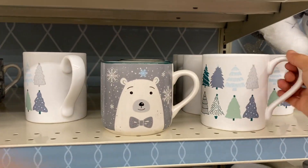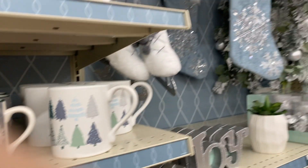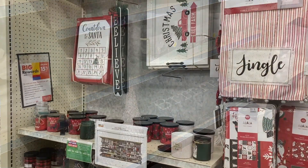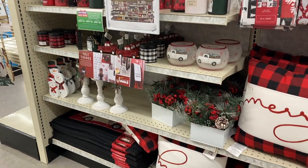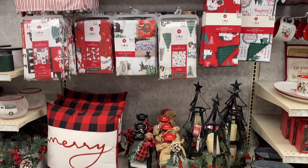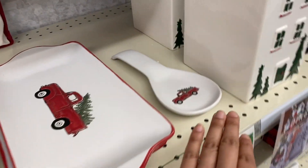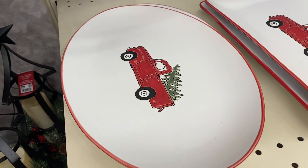They had a super cute mug that I liked, and they are only four dollars. If you do the farmhouse theme with the little red truck — I know it's really popular — they had so much of it and it was really cute.